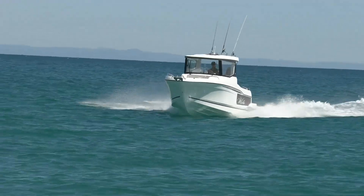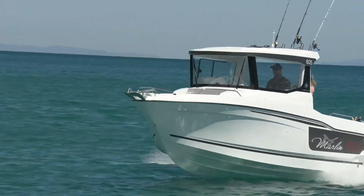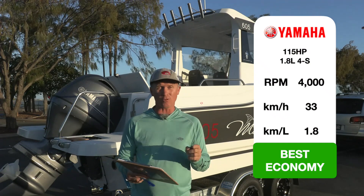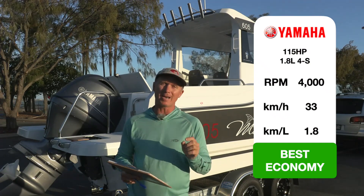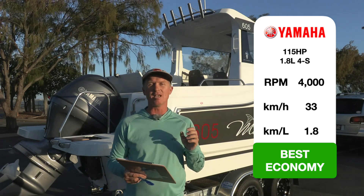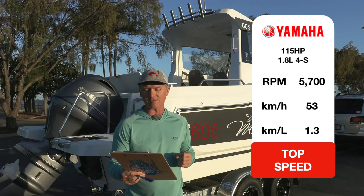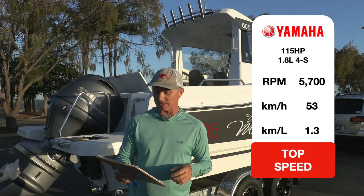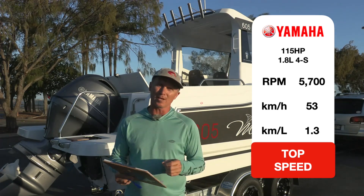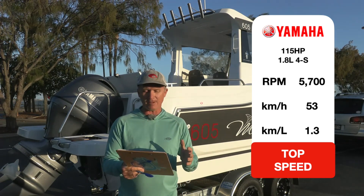It's not the world's fastest boat but it will get you there with great economy. The most economical speed was 33 kilometres an hour at 4,000 rpm where you got 1.8 kilometres per litre burned, and this boat has a 100-litre tank giving you nearly 200 kilometres of range. If you revved it right up to 5,700 rpm you went 53 kilometres an hour at 1.3 kilometres per litre — so as always, as the revs go up, the economy suffers.